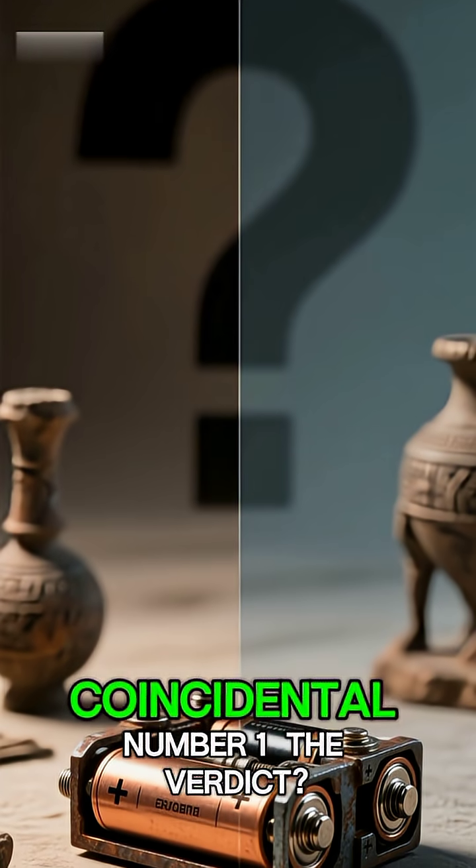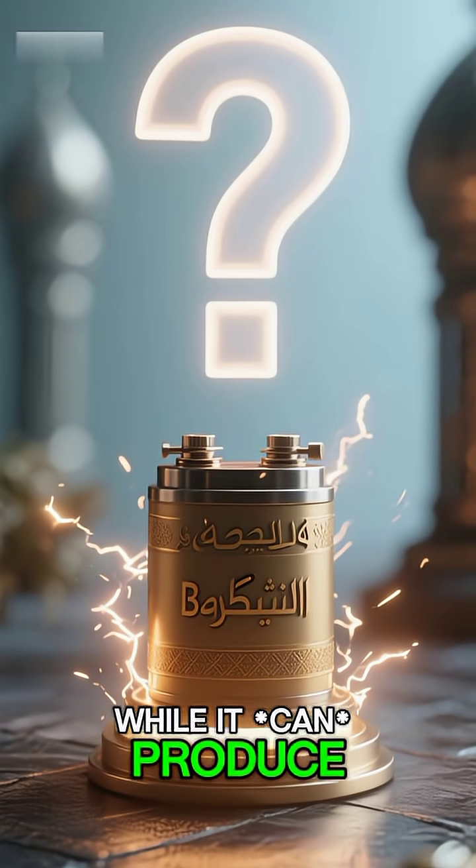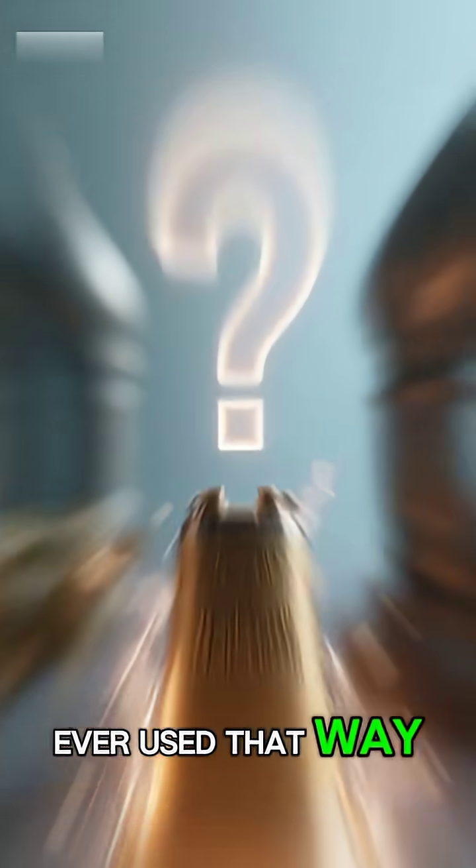Number one: the verdict. The battery components could just be coincidental. While it can produce electricity, there's no solid proof it was ever used that way.